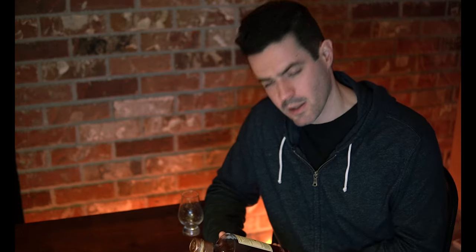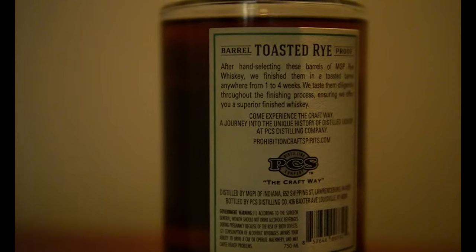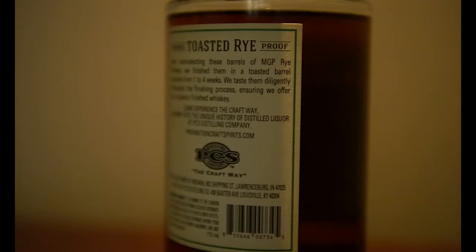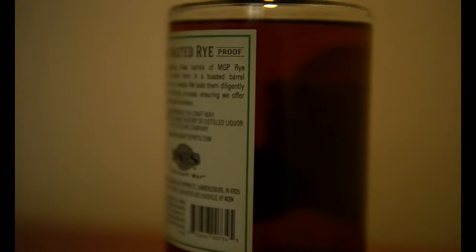Proof: 114.6. ABV is 57.3. It is a six-year-old. And on the back: after hand-selecting these barrels of MGP rye whiskey, we finish them in a toasted barrel anywhere from one to four weeks. We taste them diligently throughout the finishing process, assuring we offer you a superior finished whiskey. Okay, well I guess we'll see about that.